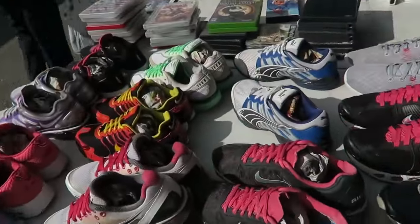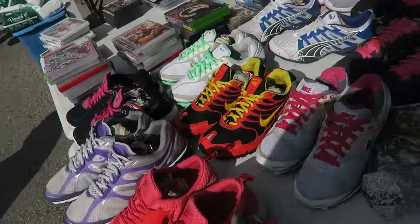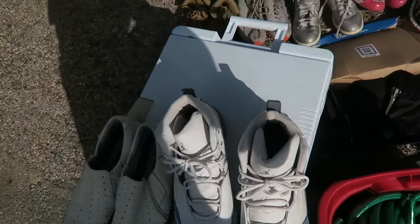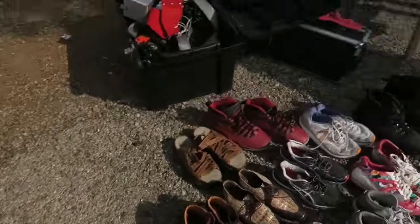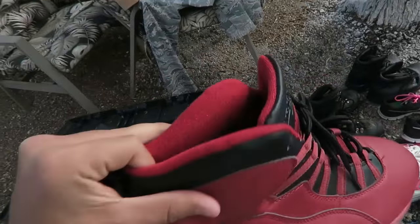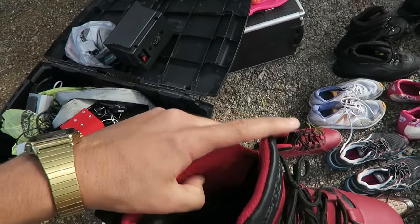Got some Supras. Good stuff, good stuff guys. If you saw something that I missed, point it out in the comments. Time for some J's — got these in here and then coming back over here, got these Tens. I don't know if they're authentic, they feel kind of flimsy.